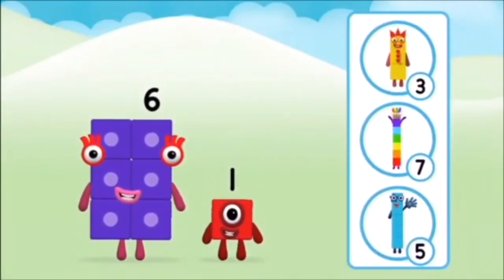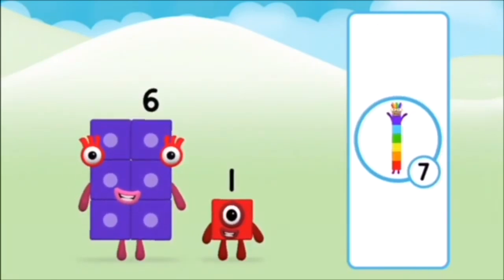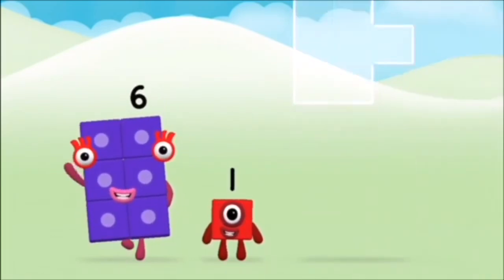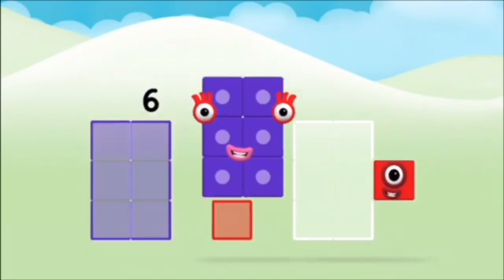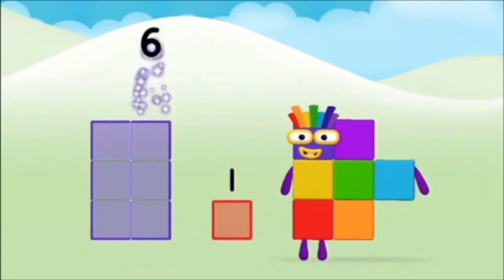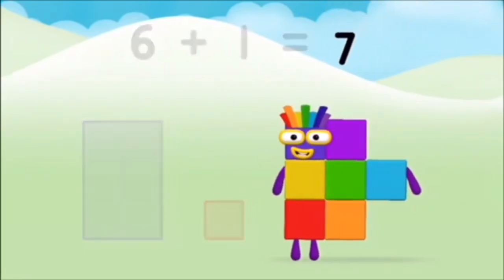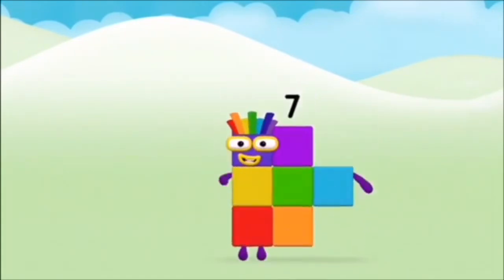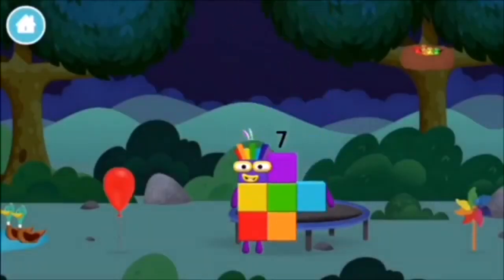Do you know which number block you'll make when you add these two number blocks together? That's the correct answer. Now add the number blocks together. Six plus one equals seven! Amazing! You made number block seven! You made a new number block!